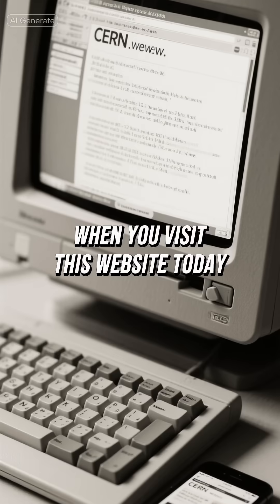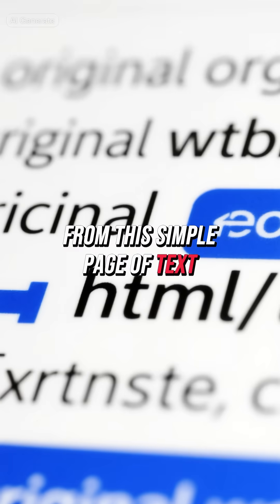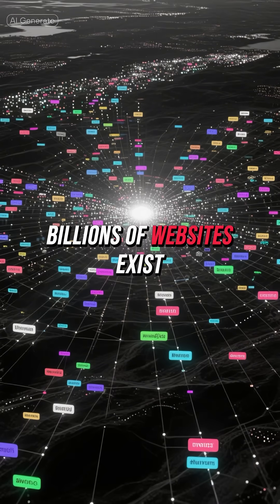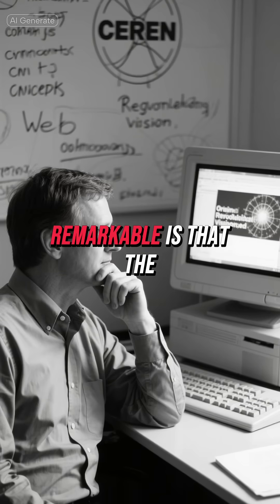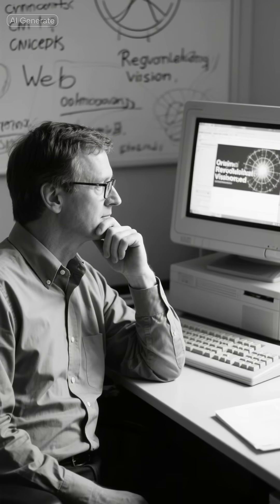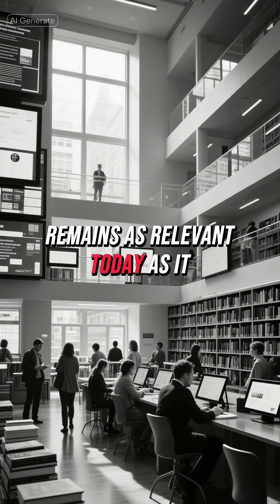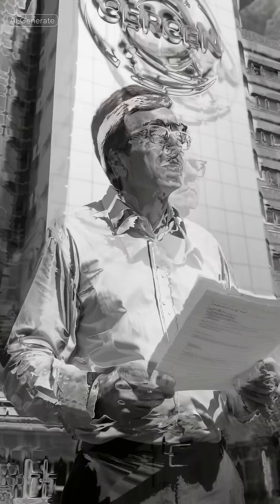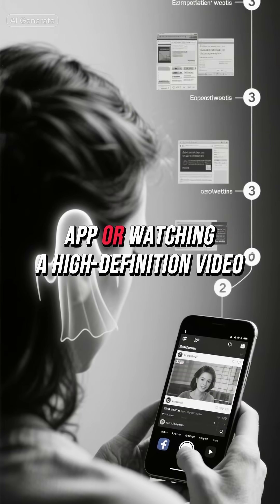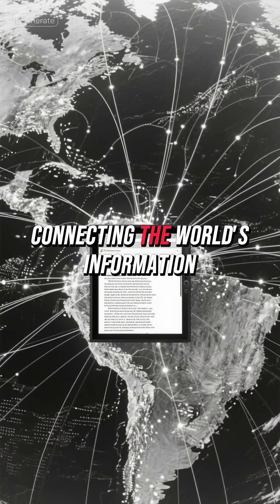When you visit this website today, it's like stepping into a time machine — a humble reminder of how far we've come. From this simple page of text and links, we've evolved into a world where billions of websites exist serving every conceivable purpose. But perhaps what's most remarkable is that the fundamental vision behind that first website — the idea of universal access to information — remains as relevant today as it was 30 years ago. It's a testament to how powerful and forward-thinking that original concept was. So next time you're scrolling through your favorite social media app or watching a high-definition video online, remember that it all started with this simple, text-based website that dared to dream of connecting the world's information.